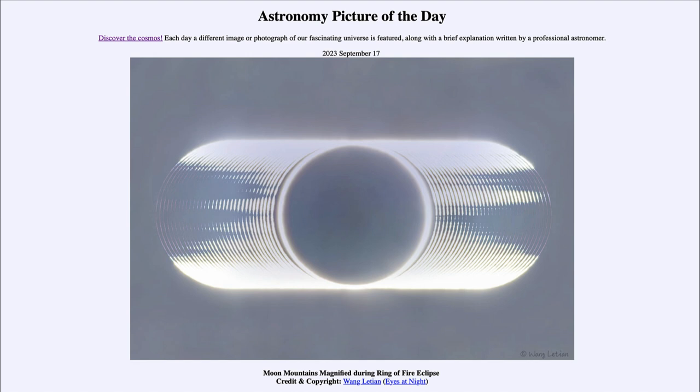Today's picture for September 17th of 2023 is titled 'Moon Mountains Magnified During Ring of Fire Eclipse.'